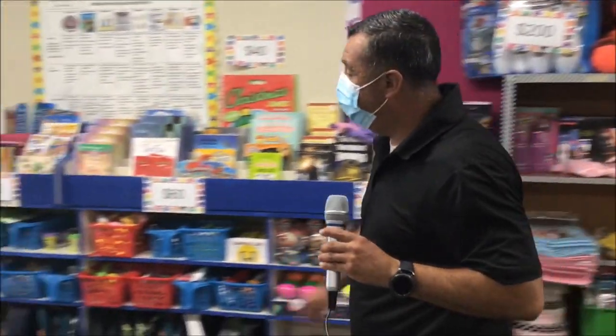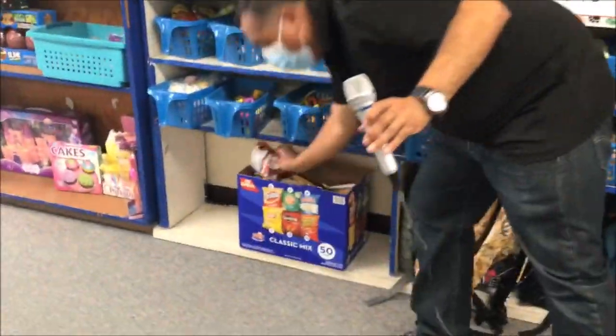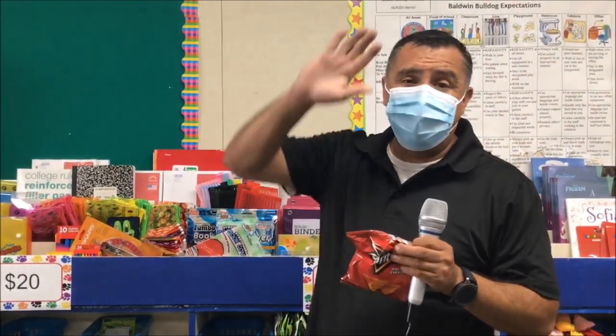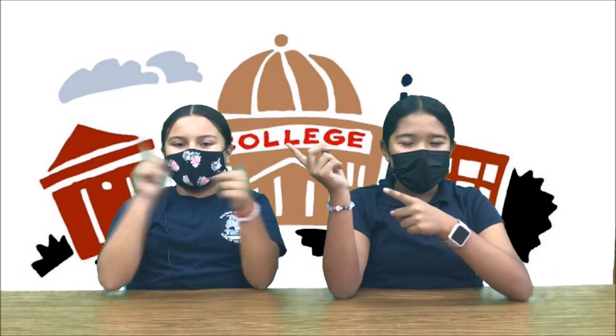Oh, and I did forget one more thing — I want to show you one more thing. We do have chips — different chips for 25 Baldwin Bucks. Okay, boys and girls? Thank you, have a great day. Here's Donna with the College of the Week — take it away, Donna.